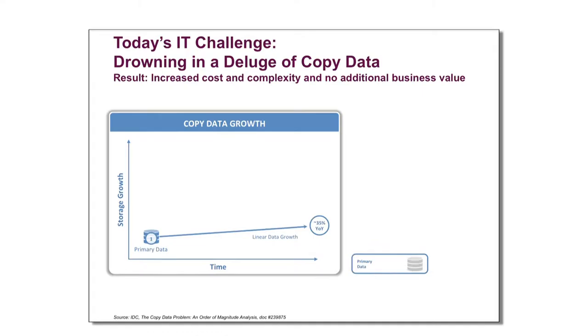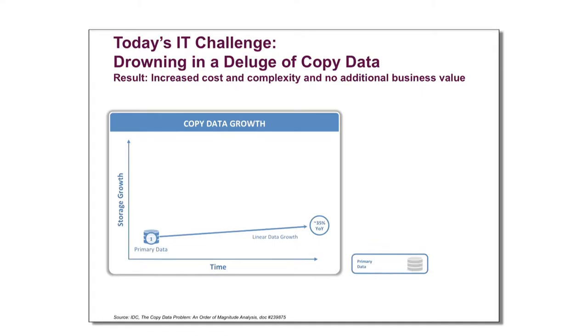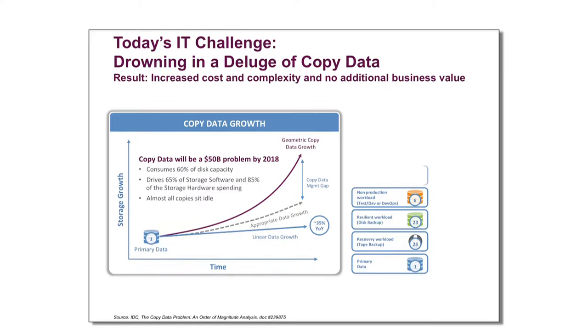You need to have a certain girth to need this. So we talk about copy data — over the last two decades, the industry, if you had a problem, make another copy. You need TestDev, make a copy. You need analytics, make multiple copies. You need DR, make a copy. And what's happened is you're constantly copying, replicating data, and you find yourself in a situation where you have plenty of copies. It's killing your budget, but you literally don't know what you have and you can't get the data access.